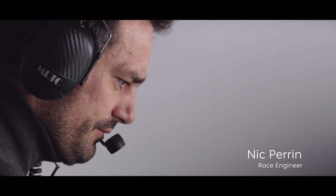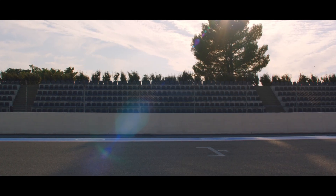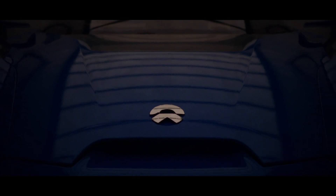I'm Nick Perrin, and I'm a race engineer at NIO. When I met with Martin Leach at the beginning of the project, he explained how he wanted that car to become the fastest electric car on Earth and still look like a really beautiful road car. That combination has never existed before.